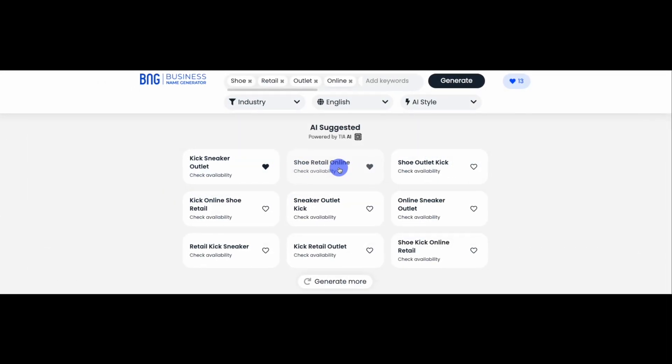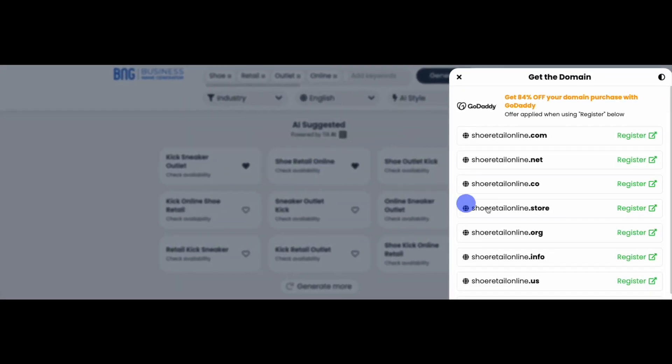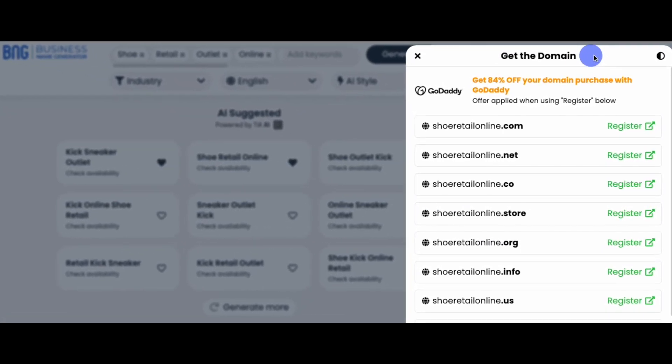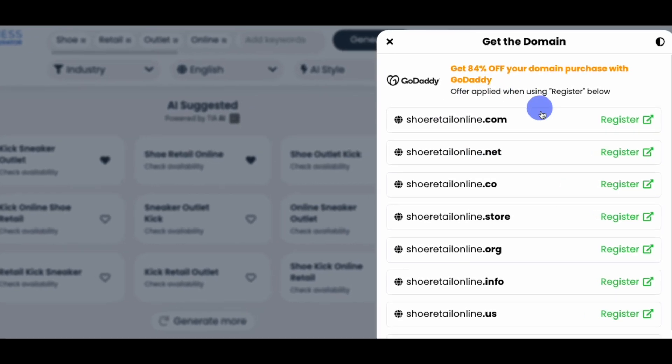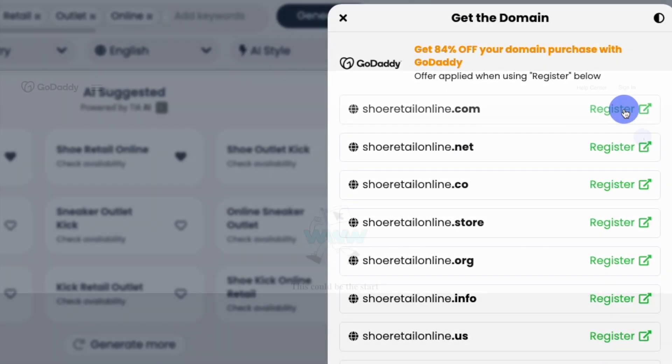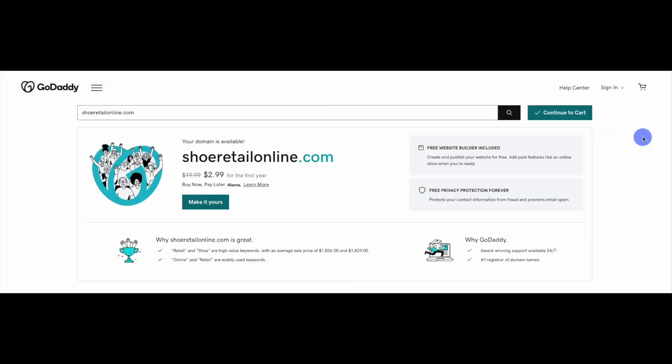When you click any name from your search results, our Get the Domain window will pop in from the right, revealing the domain extensions currently available for the name. When you find the domain you want for your business name, click the Register button next to it. The link will take you directly to one of our partners where you can register the name. It's that simple.